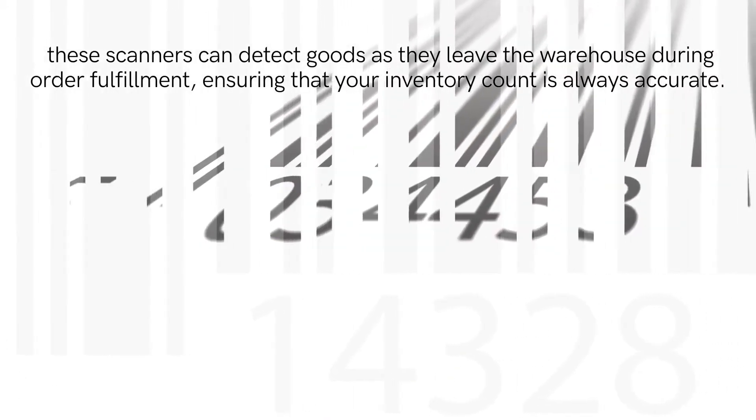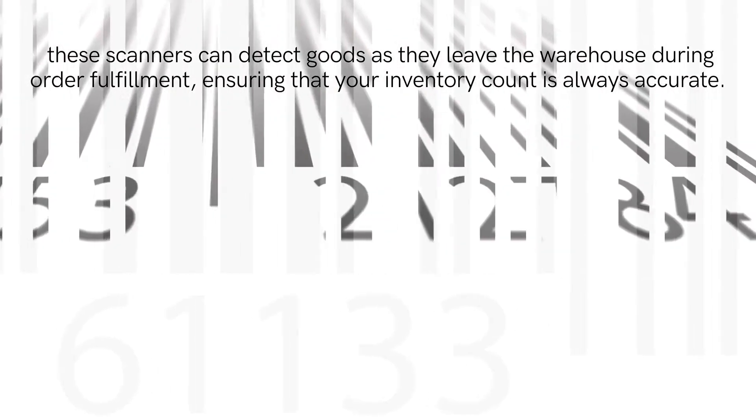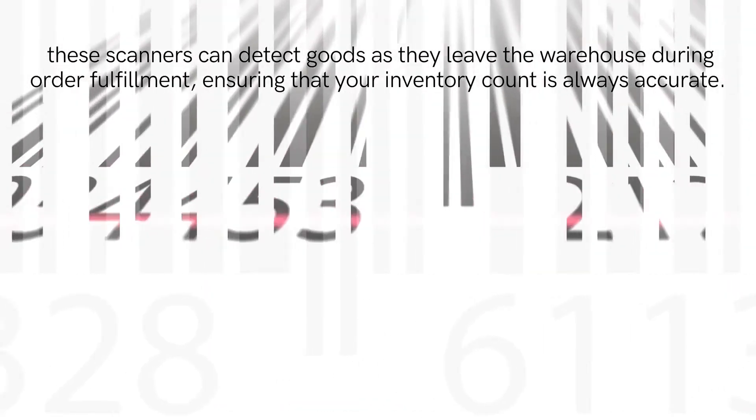Scanners don't have to be precisely aligned. Automated machines can be used to scan packages as they come in, identifying and counting how many of each type of good is received. In addition, these scanners can detect goods as they leave the warehouse during order fulfillment, ensuring that your inventory count is always accurate.